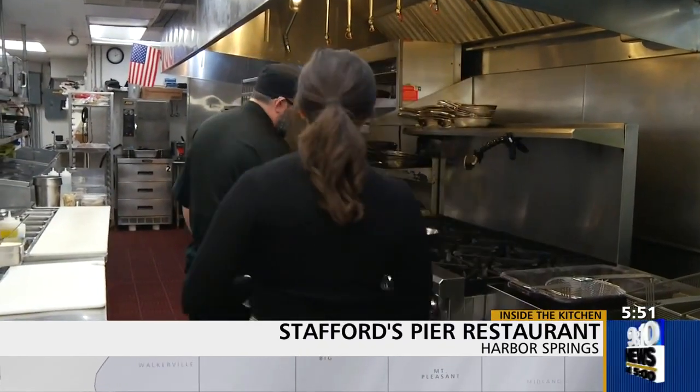I've got to take you inside the kitchen at Stafford's Pier Restaurant. Alright, let's have some fun. What are we going to make? We're going to start with the seared scallops.